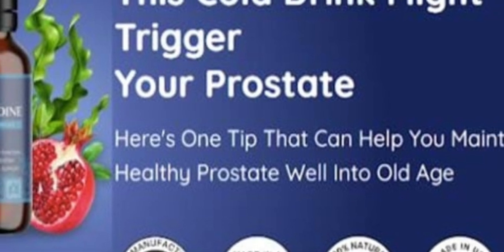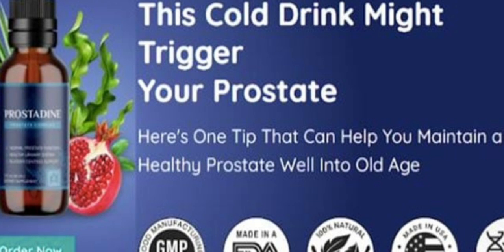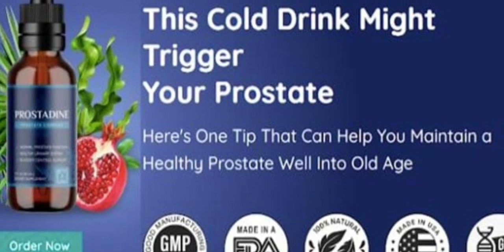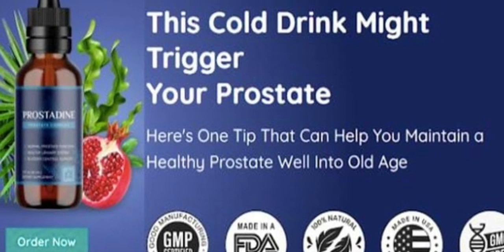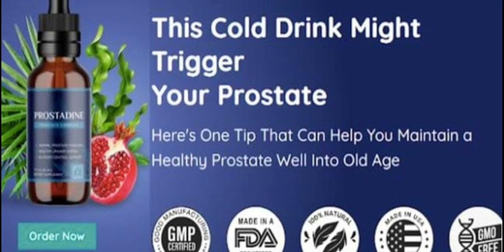There's something really important about this product that you need to know before buying it: you can actually test Prostadine for 60 days, and if you don't see results or you don't like it for any reason, they will give you your money back.